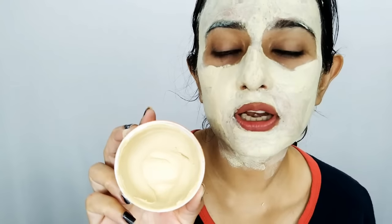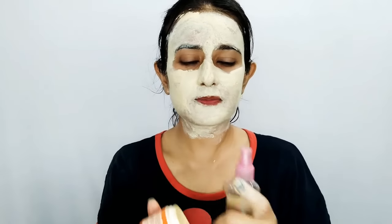Let's start with the demo. I'll put it on my fingers. As you can see, I've put it on my fingers. This is a very dry face pack, so I think it will dry very quickly on the skin.